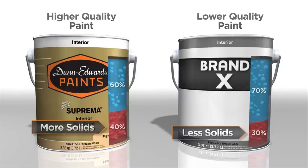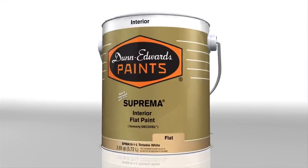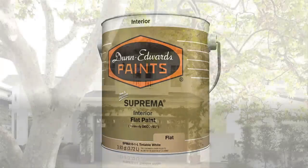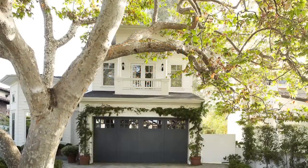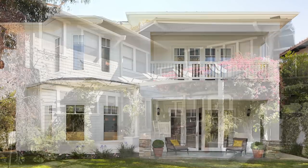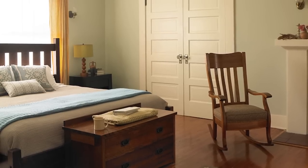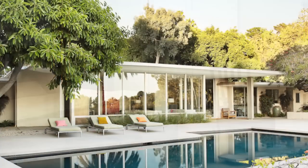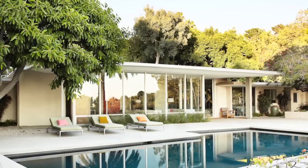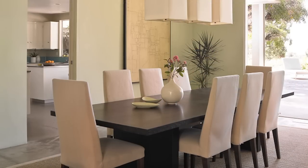Now remember, you get what you pay for when buying paint. So a higher solids paint costs more to make, and this will be reflected in the price of the product. For most of us, our home is the single largest purchase we will ever make in our lifetime. So how do we choose to protect that investment? Well, we cover it with a paint no thicker than a sheet of paper and expect that paint to withstand the constant rigors of indoor and outdoor use for 5 to 10 years. Be sure to consider using a premium product every time you paint.